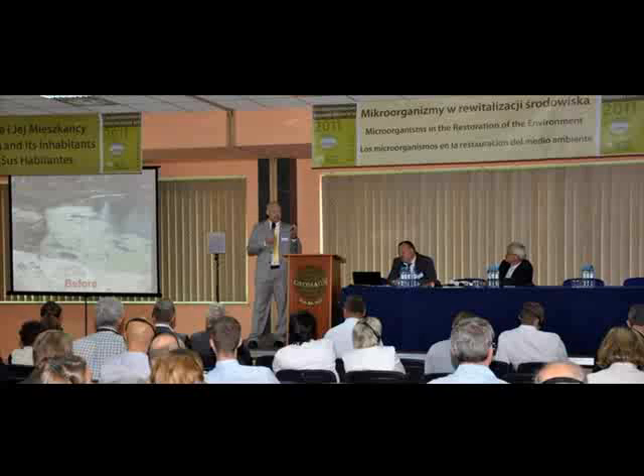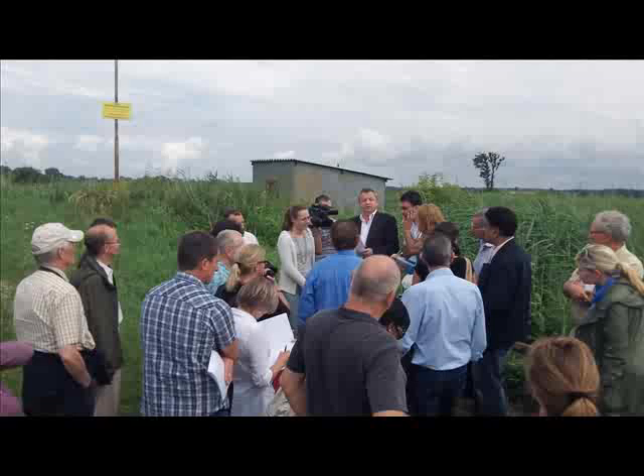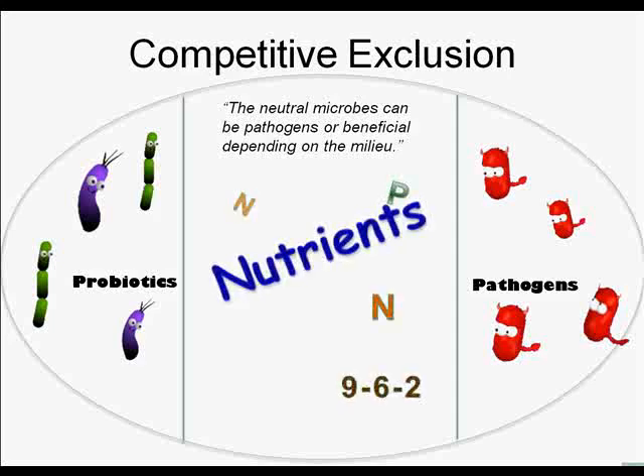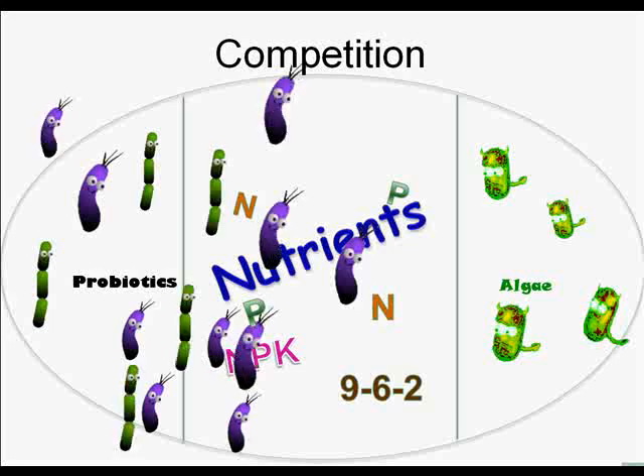Ocutec was able to demonstrate the effectiveness of SCD BioClean at an international conference in Warsaw, Poland in the summer of 2011, showing a healthy environment populated with BioClean's beneficial microorganisms, which consumed excess nutrients that had led to unwanted algal blooms in a residential lake the summer before in Kansas City, Missouri.